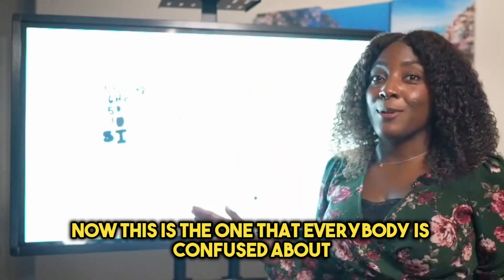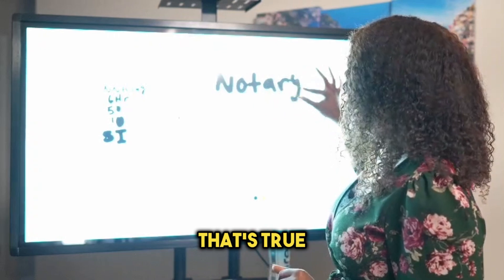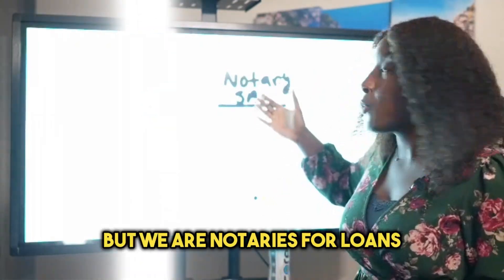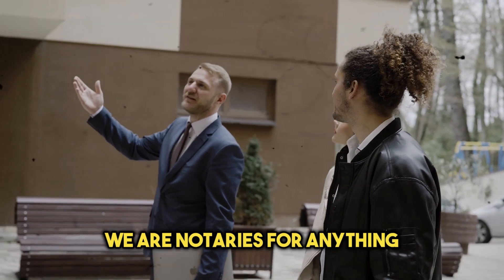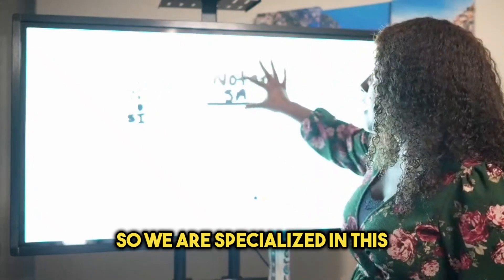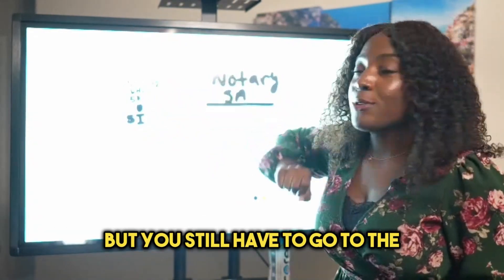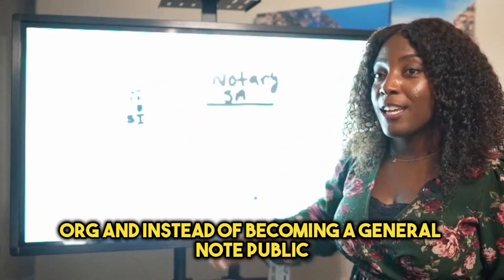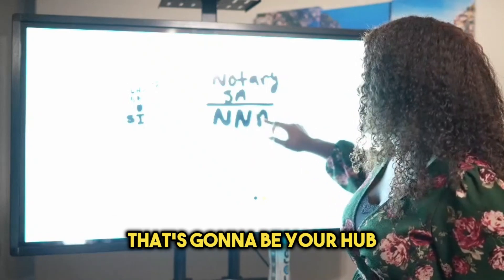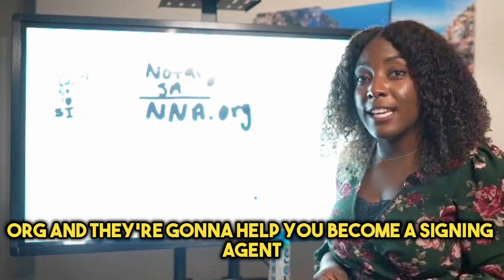Now this is the one everybody is confused about: the notary signing agent. A notary signing agent is still a notary, but we are notaries specifically for loans, real estate — anything involving taking out money from a bank. First you become a notary, and then you take the extra steps to become a notary signing agent. You still go to NNA.org, but instead of becoming a general notary public, you're going to become a notary signing agent. That's your hub: NationalNotaryAssociation.org.